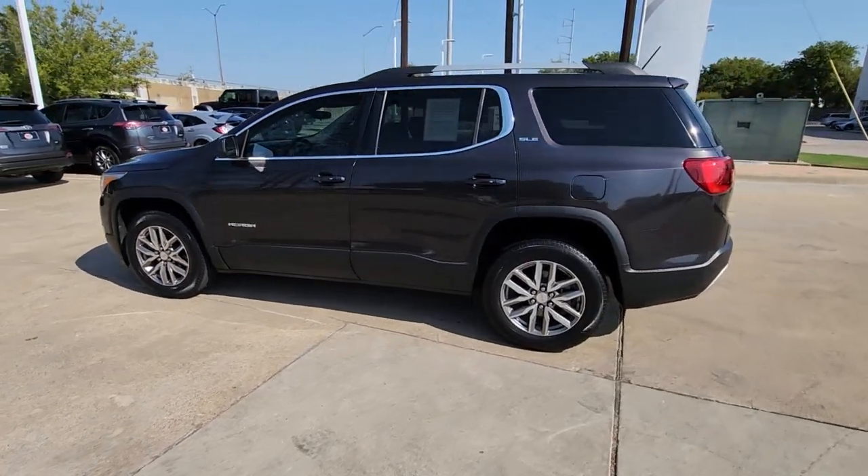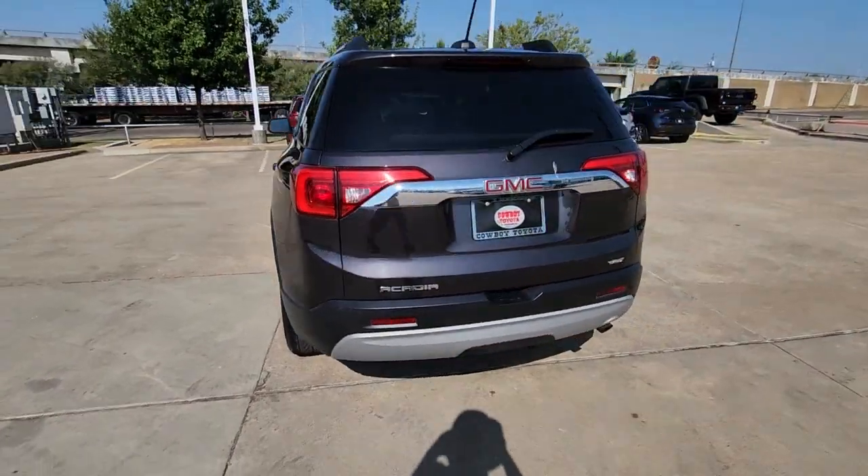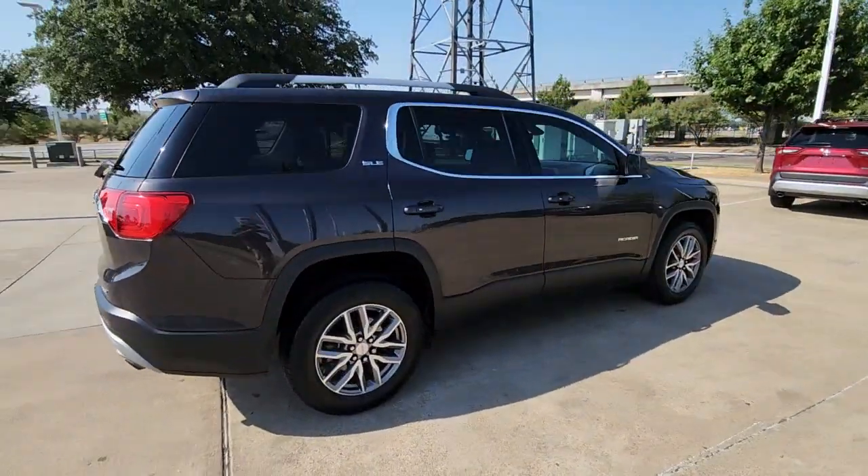This could be the car for you. The 2017 GMC Acadia. With less than 80,000 miles on the odometer, this vehicle provides excellent value.